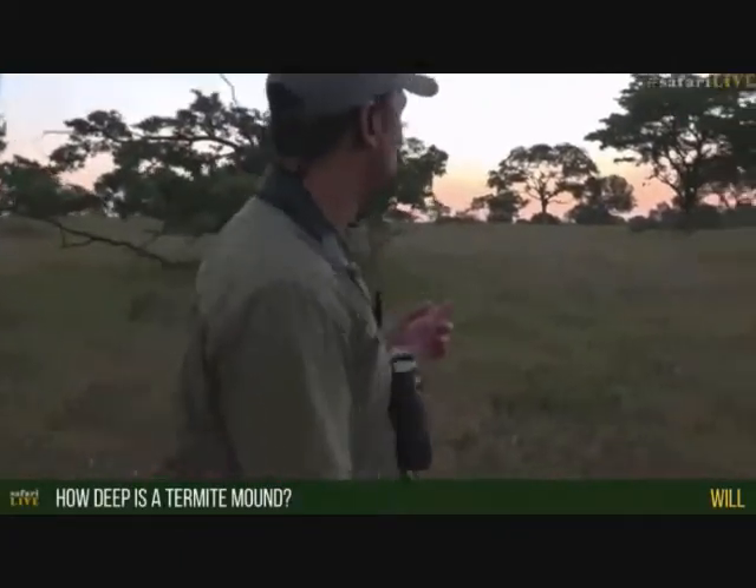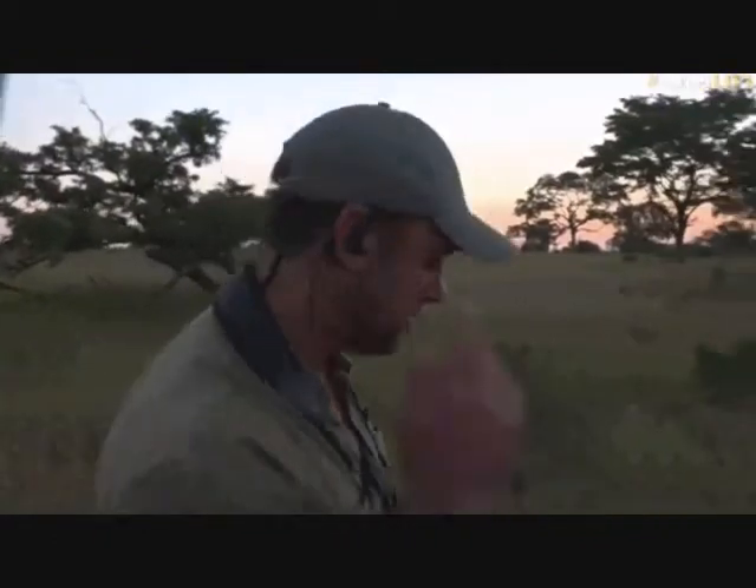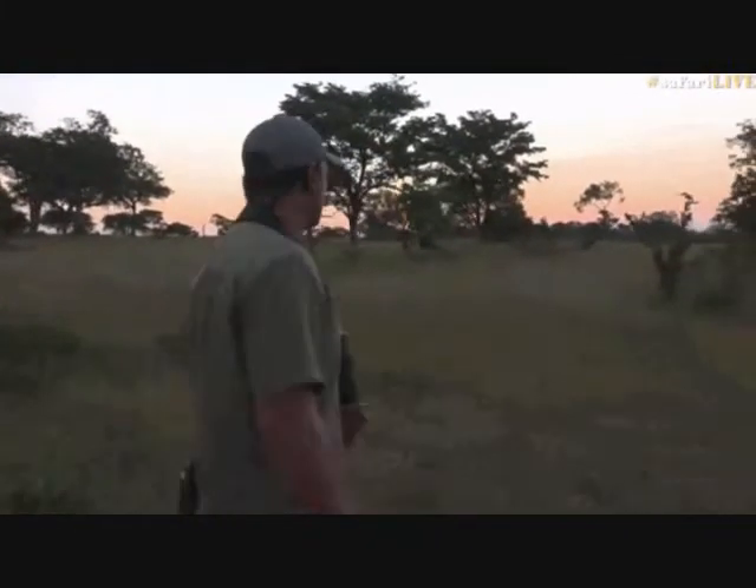A termite mound can be quite deep — the very large one we saw earlier can get probably two or three meters deep, and some studies have found them much deeper. The reason is they excavate soil to build the mound above, but also termites need moisture, which they get from groundwater. As long as there's a good water table, they get moisture from the ground. They can go two, three, even four meters deep — it all depends on the size of the mound.